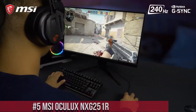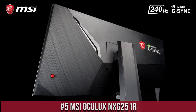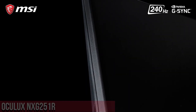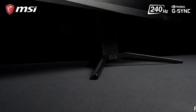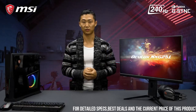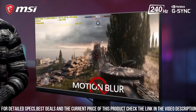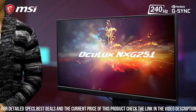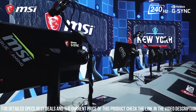Number 5: MSI Oculux NXG251R — a high-end gaming monitor designed with serious gamers in mind. This monitor boasts a 24.5-inch display with a full HD resolution of 1920x1080, delivering stunning visuals and sharp images. It features a 240Hz refresh rate and a 1ms response time, ensuring fast and smooth gameplay without any lag or ghosting.